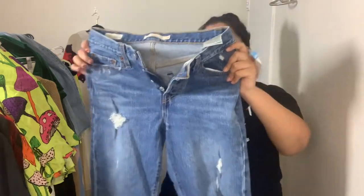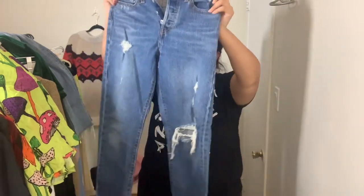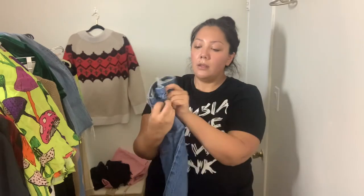Up next, a second pair of jeans — I found these right next to each other. Also Levi's Wedgies, size 25. These are a slightly darker wash than the size 26 pair. Also $7.99 full price.